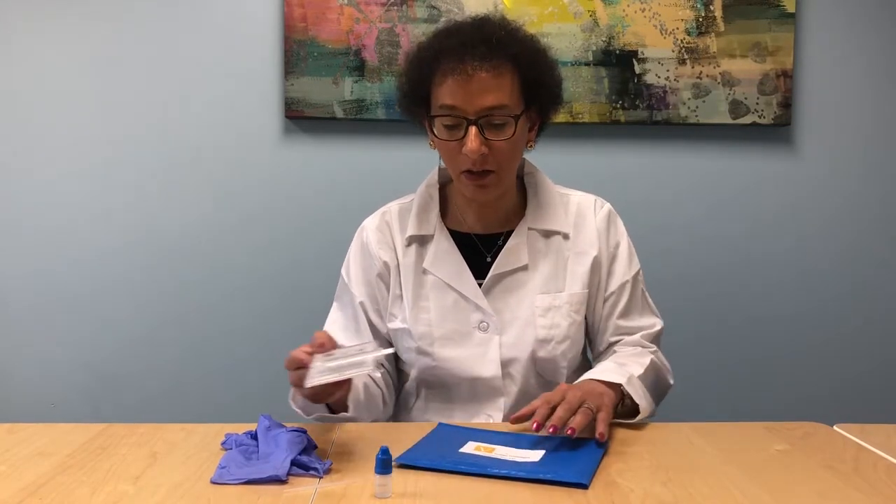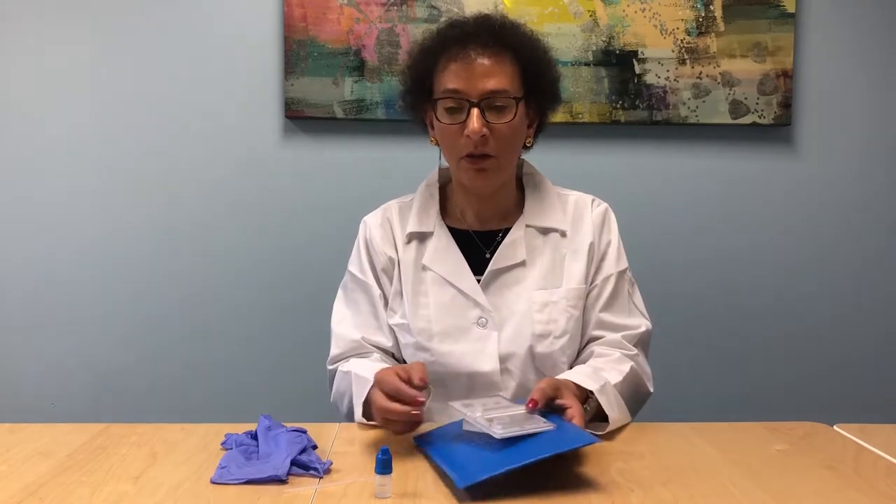At the end, you put everything into the package and you dispose of it.